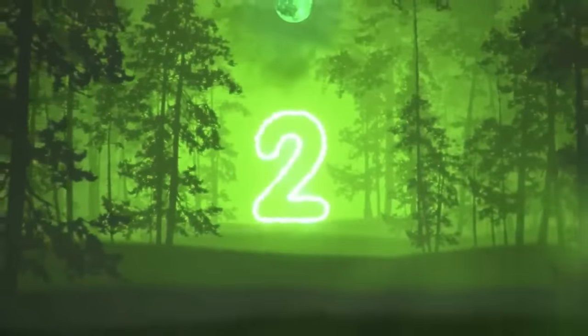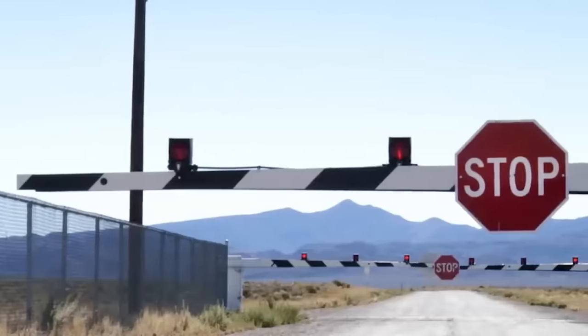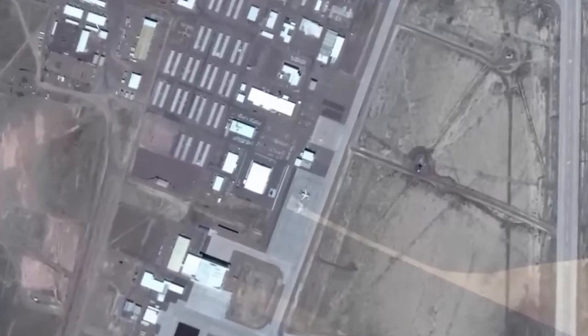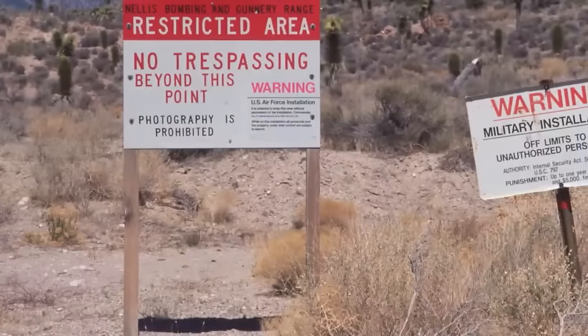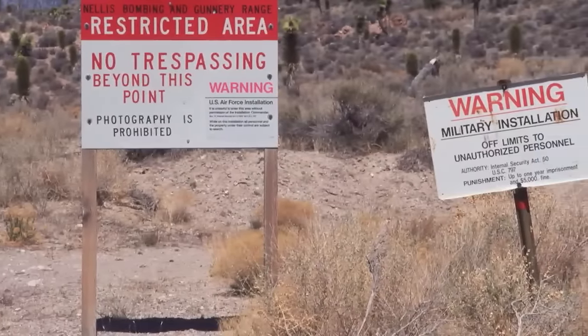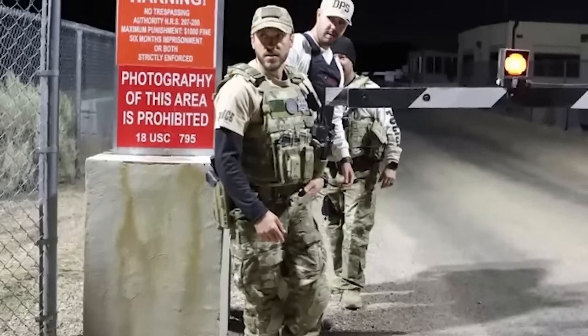In our number 2 spot, we have Area 51. It is no secret that Area 51 is the most unusual and one of the most guarded places in the world. The government's explanation is that it's a secret army operation. But for those who look into the stories surrounding Area 51, the most popular theory is that there is a parallel universe portal inside, as people in the surrounding area have reported disappearing and showing up in random locations.